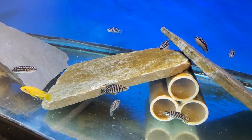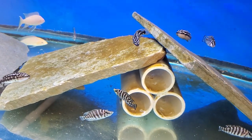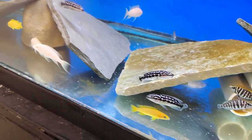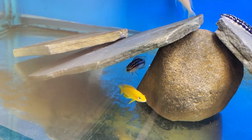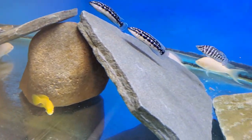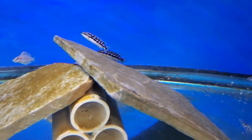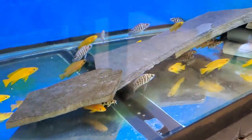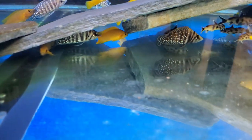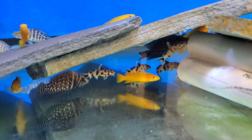Tanganyikans real quick: Inkfin Calvus, Julidochromis, and Altolamprologus Brichardi. Over here we have Black Calvus — there are a couple nice males, there's another big one back in there.